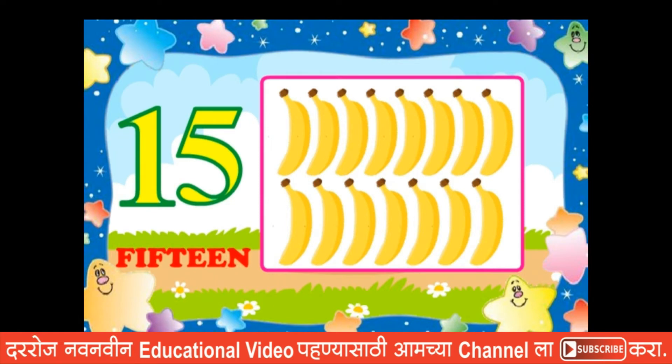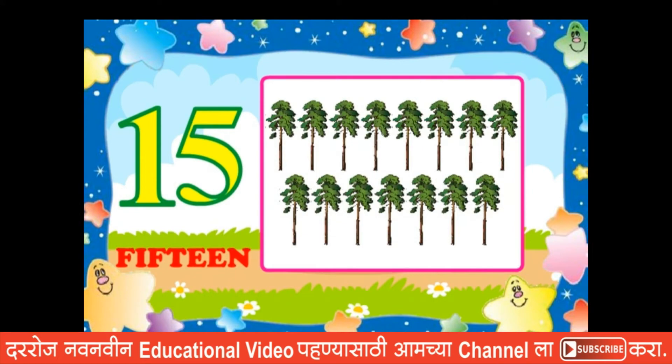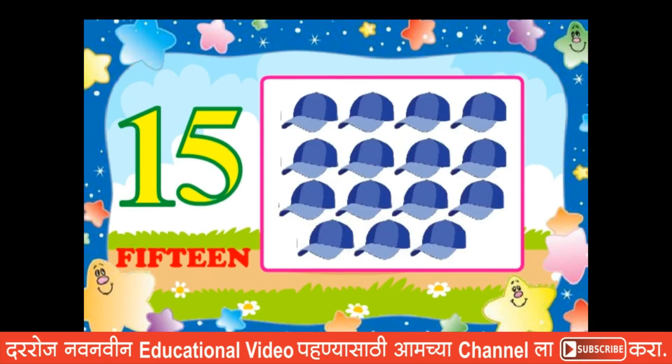Fifteen bananas, fifteen trees, fifteen balls, fifteen caps.